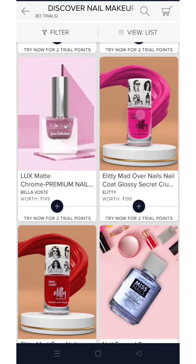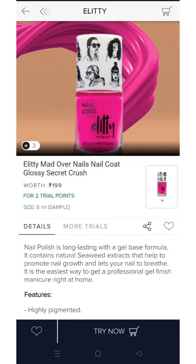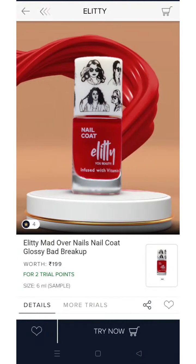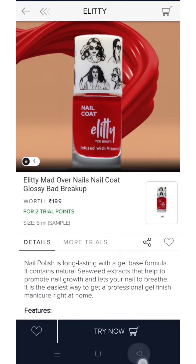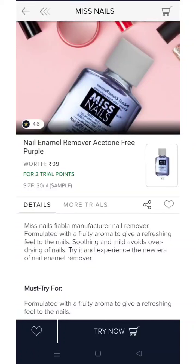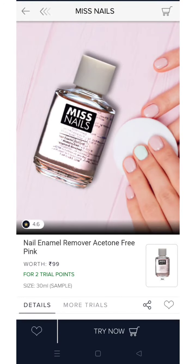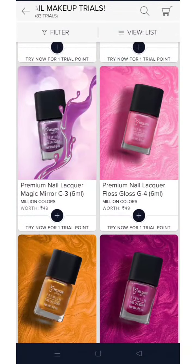There is one more new brand added into Smitten — this one is for 2 trial points for a 6 ml bottle in fuchsia pink, and another red color which looks good. Again, this is Miss Nails for 2 trial points. Miss Nails nail paint remover is also available for 2 trial points in a 30 ml bottle, and another one in pink — again 2 trial points for 30 ml.